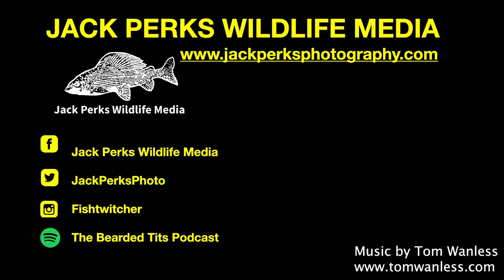Don't forget to like, share and subscribe, and why not check out the other fact files here. Until next time, cheers.